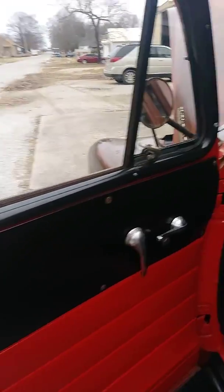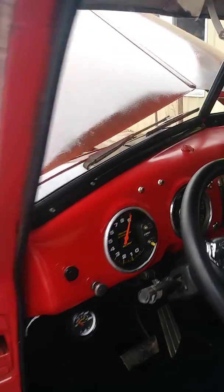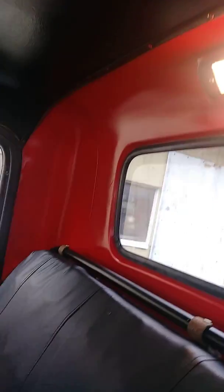That's a shot of the interior. The dome light works — it's a pretty neat old truck.